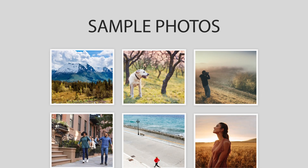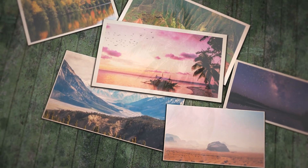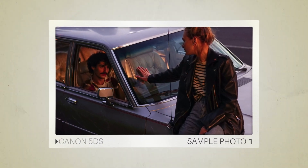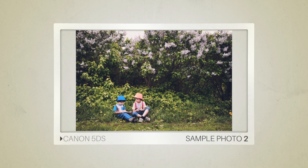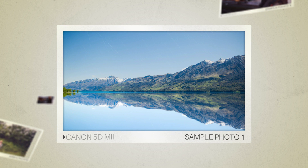Next, we will take a look at some sample photos from the Canon 5DS and the Canon 5D Mark III. Keep in mind that these photos have editing done to them, so the result from your camera might be different. Here are some sample photos from the Canon 5DS, and here are some sample photos from the Canon 5D Mark III.